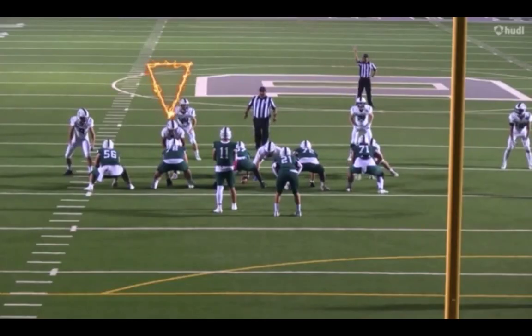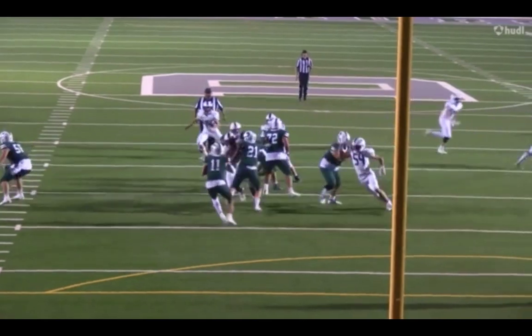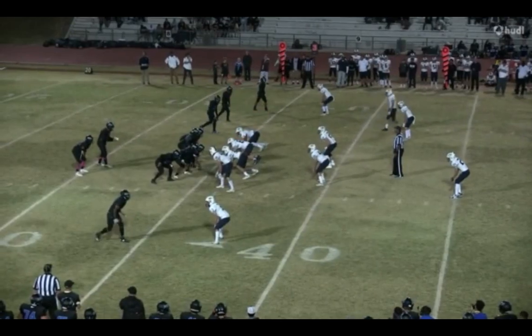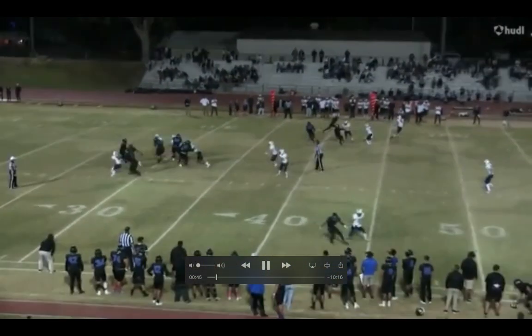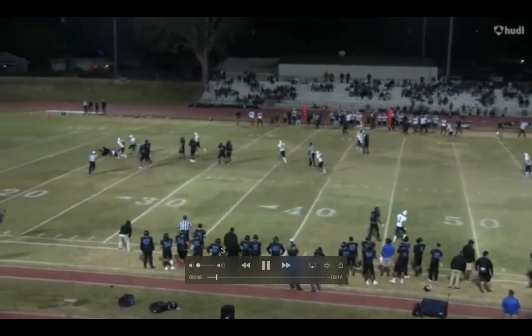Tosh LaPoi gets another California defensive lineman. He knows all about California football. And when you watch this kid on tape, he really pops. He has a variety of pass rushing moves and he's going to the right place with Tosh LaPoi and Tony Toyota.